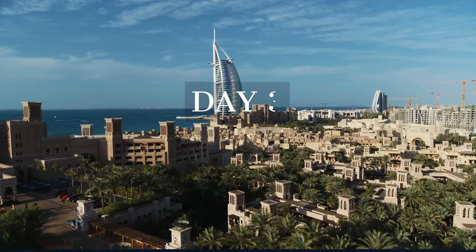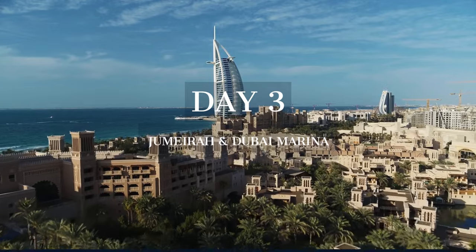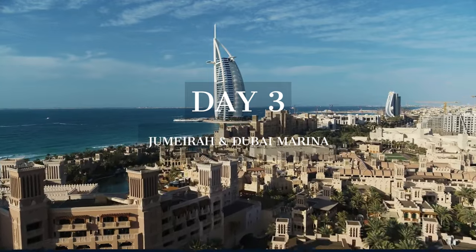On day three, we explore the luxurious Jumeirah district and the stunning Dubai Marina, where modernity and leisure blend seamlessly.